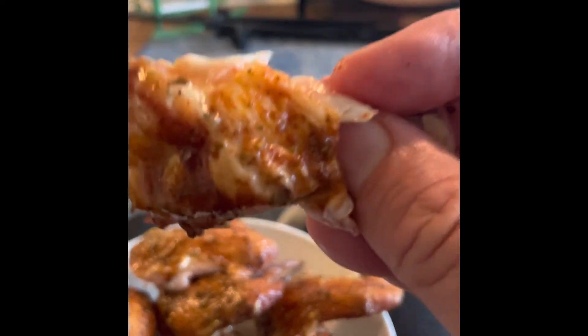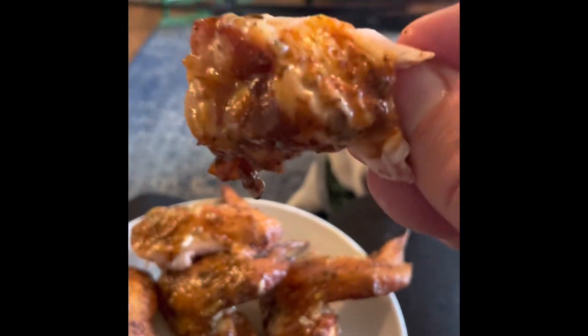I highly recommend going to the Squatchy Brew Dude's wing joint. Killer, killer wings, man. Alright — adios bros, enjoy!